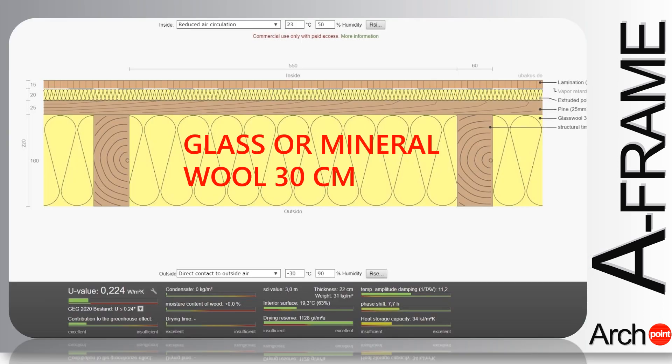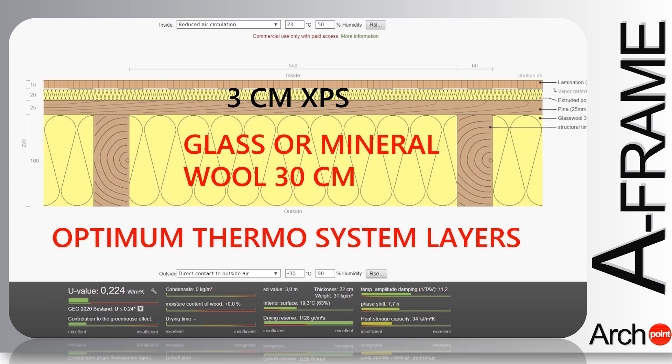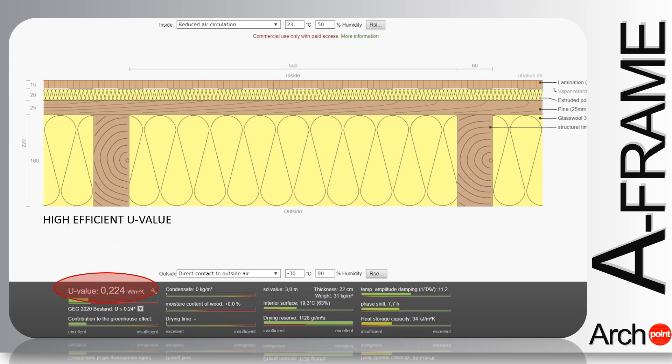At the same time, the simulation of the thermal system highlights the fact that the correct use of the vapor barrier and of the anti-condensation foil ensures the complete cancellation of the risk of humidity, respectively condensation and mold.